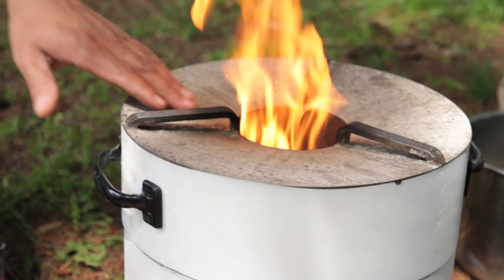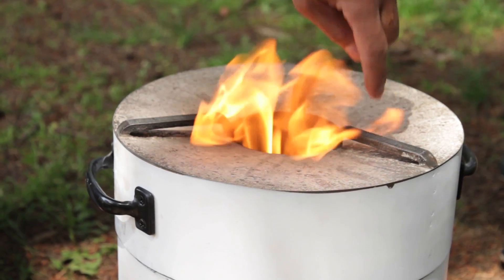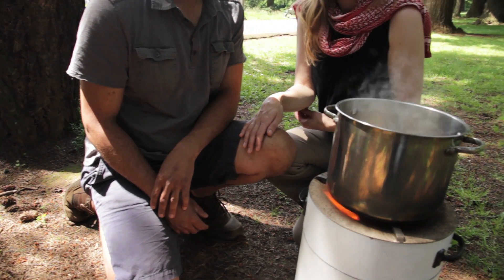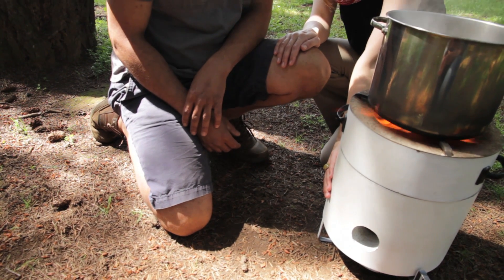Another feature of the stove is the shape of the top. The pot sits on these supports here and this sloping top ensures efficient heat conduction from the fire to the pot. Even though this water has been boiling for several minutes now, one important safety feature about this stove is that the bottom of the stove stays cool to the touch.